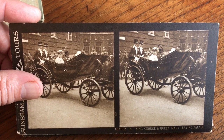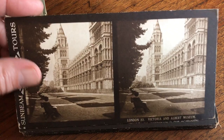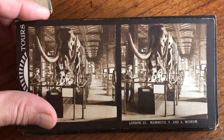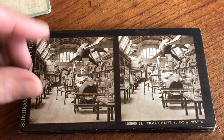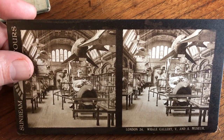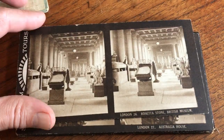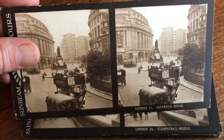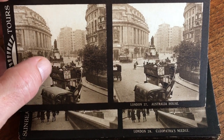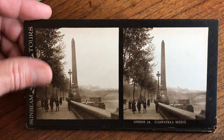Look at that — King George and Queen Mary leaving the palace. The Victoria and Albert Museum — oh, look at this — mammoth interiors of the V&A. There's the British Museum exterior, the Rosetta Stone, Australia House, and that great one with the writing and advertising on the side — Cleopatra's Needle.